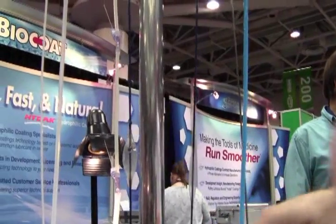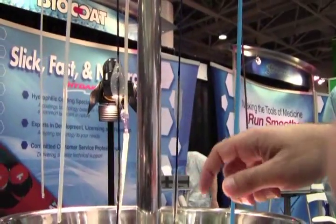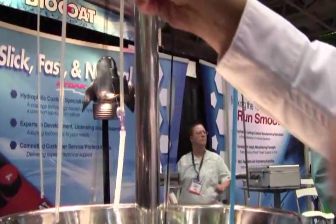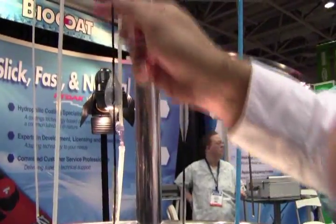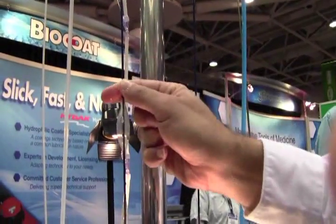Over here we have two samples. One is an uncoated balloon catheter, and the other is a coated balloon catheter. And if you wet your finger and run it down the catheter that's uncoated, you might be able to see how my finger is kind of exhibiting some stick-slip there. It's not going down very easily.